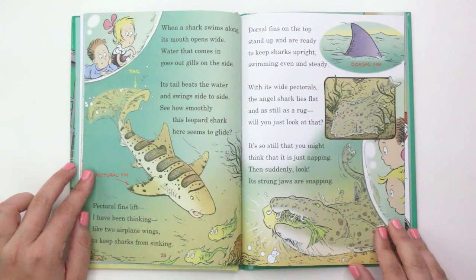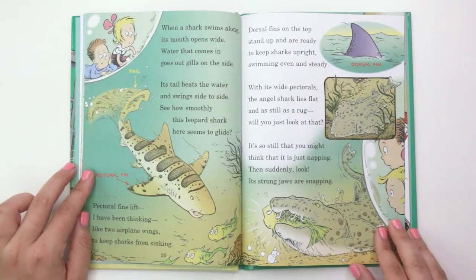"With its wide pectorals, an angel shark lies flat and as still as a rug. Will you just look at that? It's so still that you might think that it's just napping. Then suddenly, look, its strong jaws are snapping."